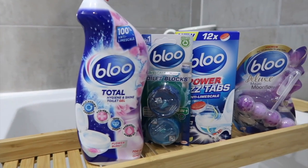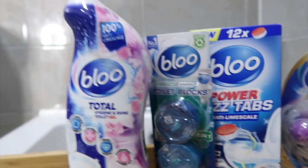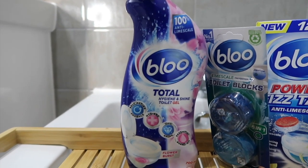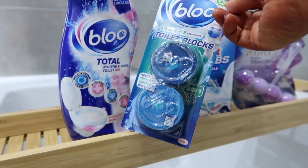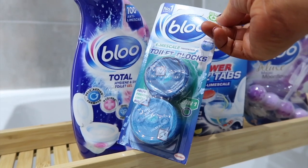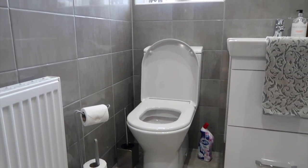And now every time we flush, the water will pour over and fill the room with a gorgeous scent. Blue have got an amazing range. You've got the Power Fizz tabs that are anti-lime scale, there are so many different fragrances of the rim blocks, I love the toilet gel — this is an instant scent booster in your bathroom and Flower Burst is actually my favourite scent. And of course if you want to colour your toilet water, you can use the Blue lime scale prevention toilet blocks, which are in-cistern blocks that help prevent lime scale build up. So moving along, we have our toilet over here and of course we've got our Blue products sitting there to be used.